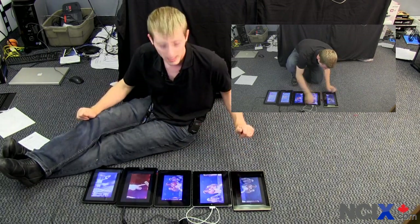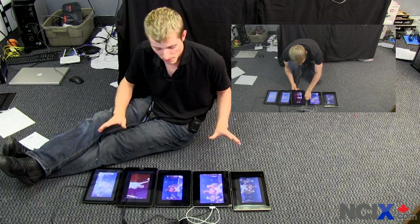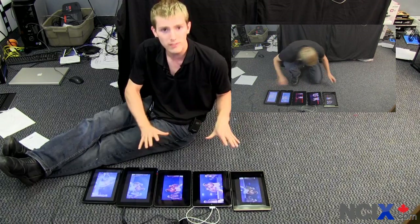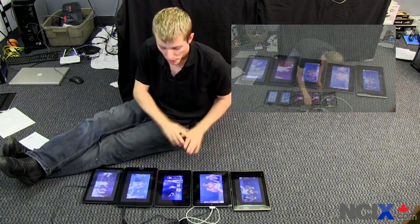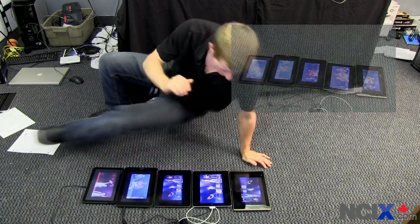I'm going to unplug all the tablets at the same time, turn all the screen brightnesses up to full, and turn all the speakers up to what I'd consider a reasonable listening level. We're going to see, based on time-lapse footage, which tablet lasts the longest in terms of battery life.